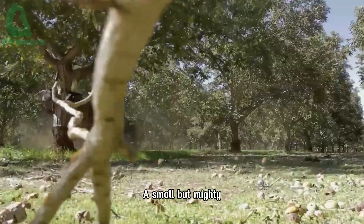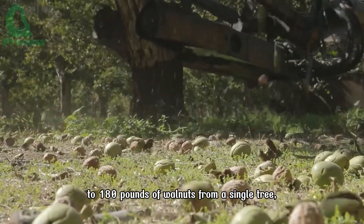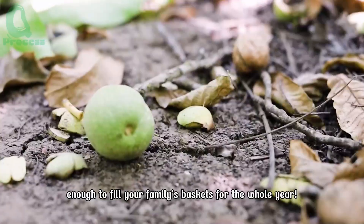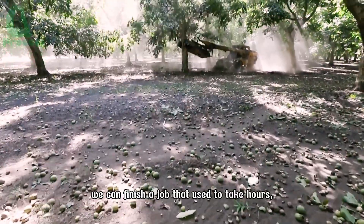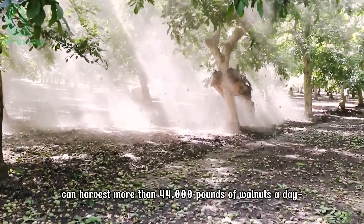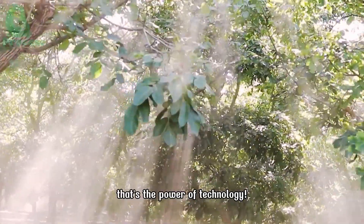A small but mighty machine can harvest 130 to 180 pounds of walnuts from a single tree — enough to fill your family's baskets for the whole year. It's hard to believe that in just a few seconds, we can finish a job that used to take hours, even days. One shaking machine can harvest more than 44,000 pounds of walnuts a day. That's the power of technology.